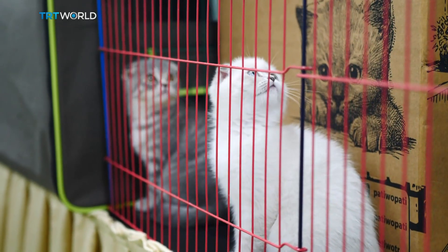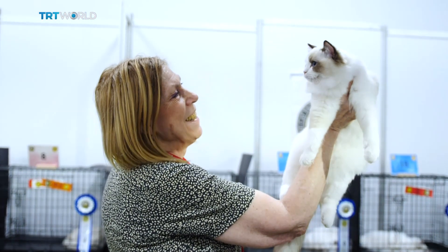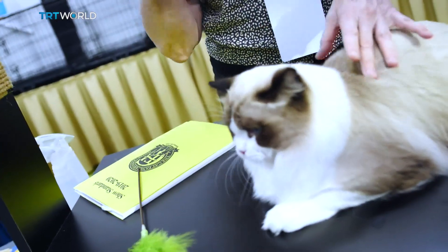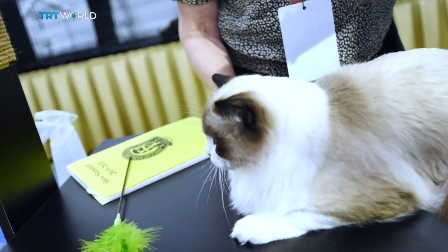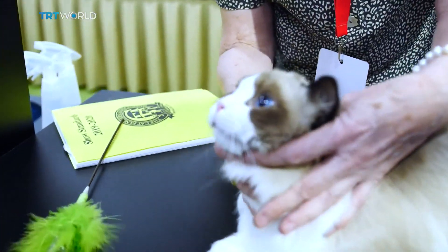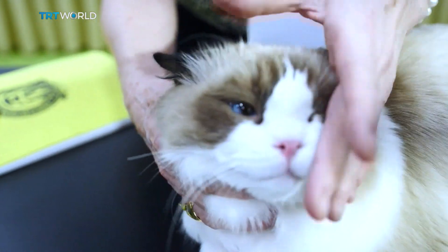I am an all-breed judge for the Cat Fanciers Association. As you take the cat out of the cage, you start judging because you feel the cat — the weight, how the coat feels — you're looking at everything. Do they have the proper eye shape? And then once you've got it on the table, you can judge it further, examine it. And this is a Ragdoll, so they should have a nice vivid blue oval eye. The richer the eye color, the better. Almost purple is the best.